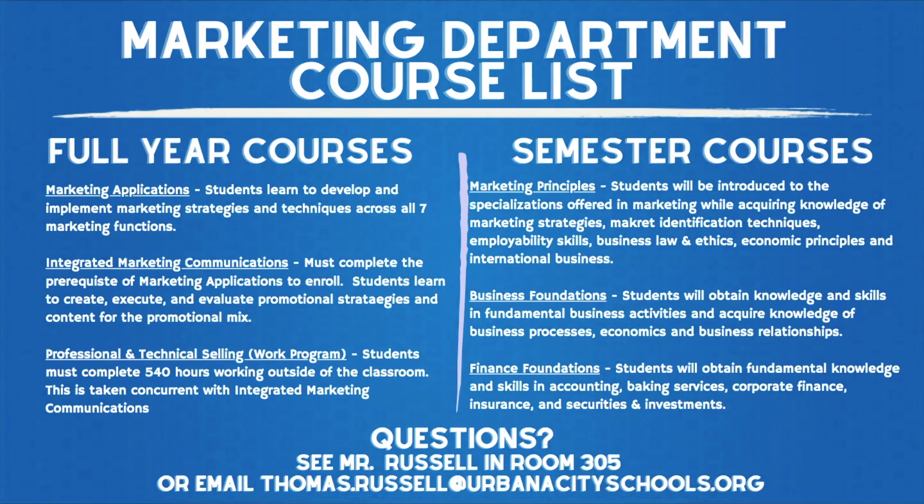In this course, students learn to develop and implement marketing strategies and techniques across all seven marketing functions. Once they have taken this, they then have the prerequisite for integrated marketing communications. If a senior is looking to take a full year course, they have to start with marketing applications.